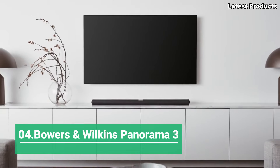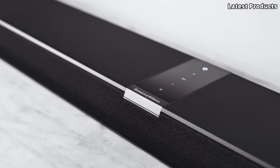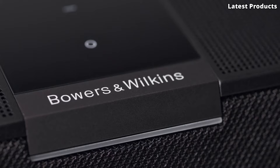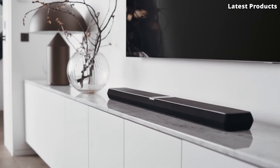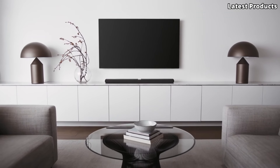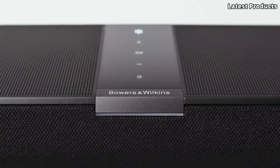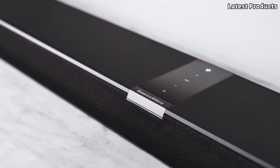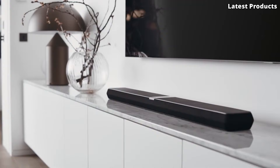Number 4: Bowers and Wilkins Panorama 3. Introducing the Bowers and Wilkins Panorama 3, the pinnacle of immersive audio technology for your home entertainment system. This sophisticated soundbar redefines what's possible in terms of audio quality and design, delivering an unparalleled listening experience that brings movies, music, and games to life like never before. With its array of nine high-performance drivers, including two subwoofers, the Panorama 3 produces rich, detailed sound with deep bass and crystal-clear highs. Its Dolby Atmos support creates a three-dimensional audio environment, enveloping you in sound from every angle.